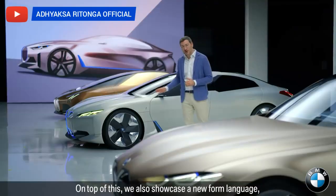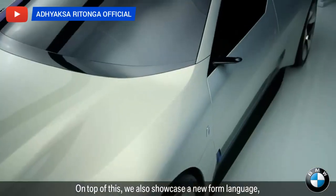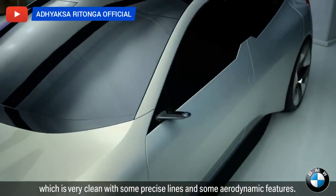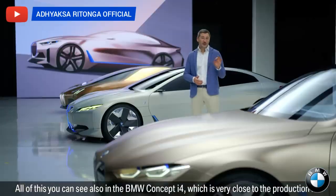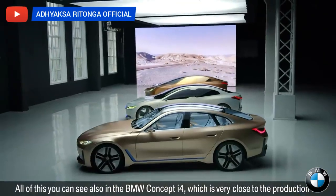On top of this we also showcase a new form language which is very clean, with some precise lines and aerodynamic features. All of this you can see also in the BMW Concept i4, which is very close to the production i4.